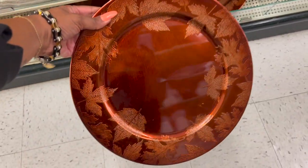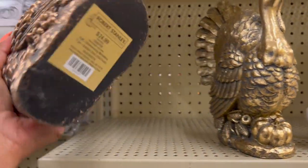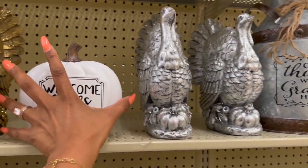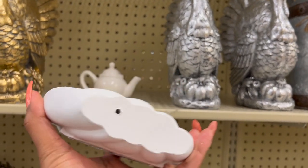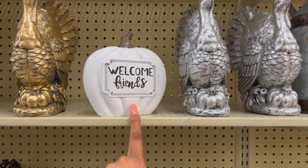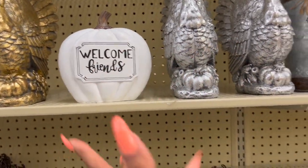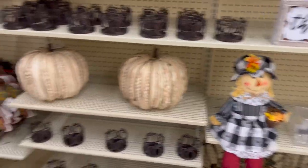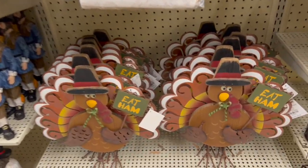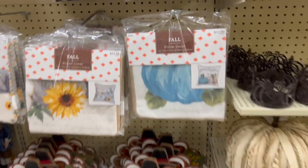These fall leaf decorations are $3.99 — look how pretty those are! They have turkey decor — so cute — $24.99 in brass gold and silver. There's a welcome friend sign; mine is blue and still in my kitchen windowsill — I never took it down from Thanksgiving. These new ones I haven't seen before are $21.99 and really cute as well.